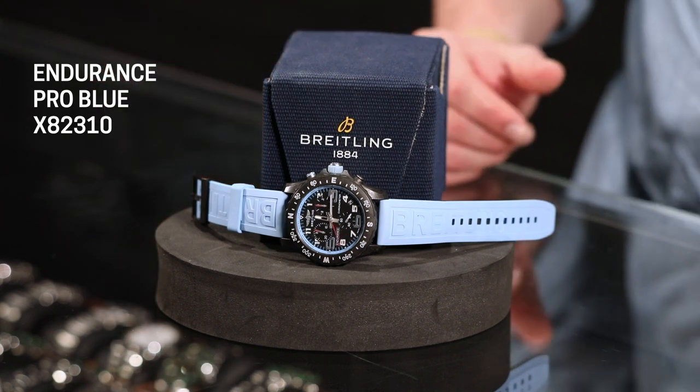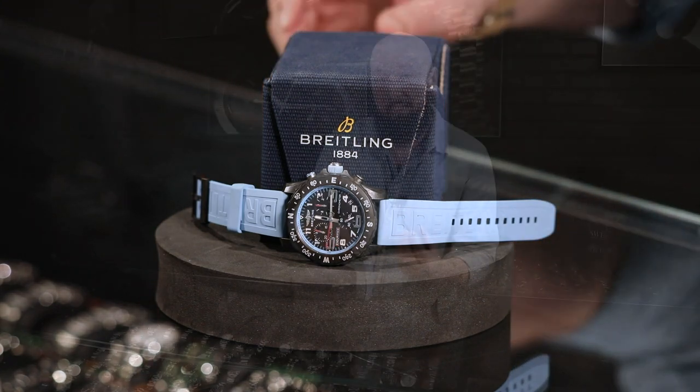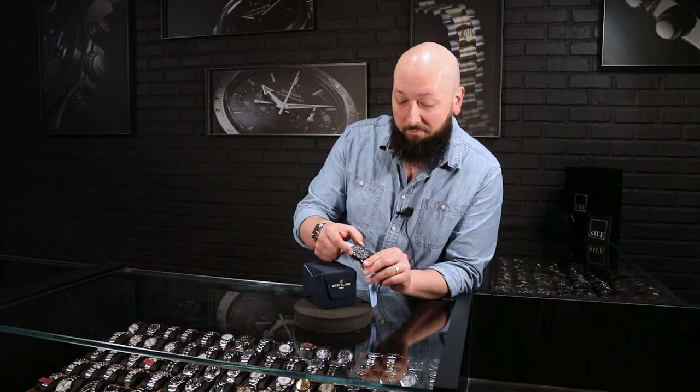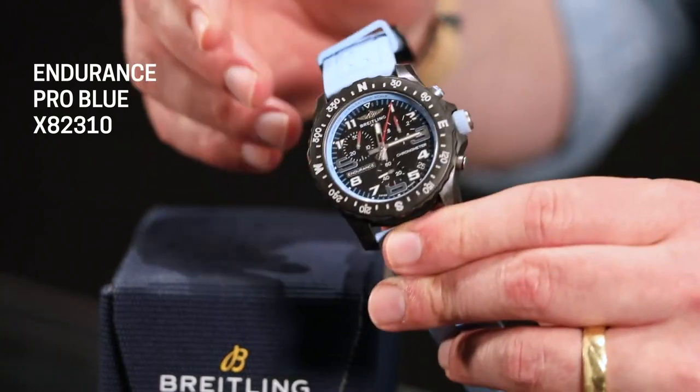It is quite literally incredible that they were able to fit such an incredible movement and such an incredible design into such a lightweight piece. You do have a sort of compass-type bezel here, so this is both a sporting chronograph and an outdoorsy chronograph. It definitely serves a lot of different purposes.